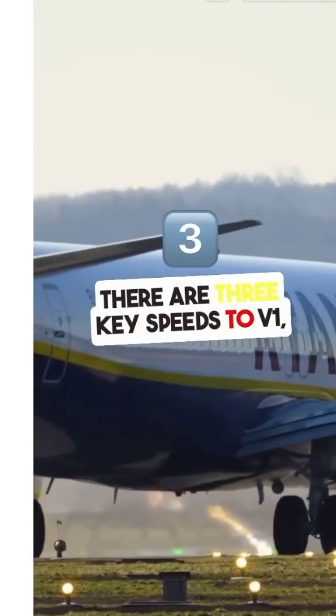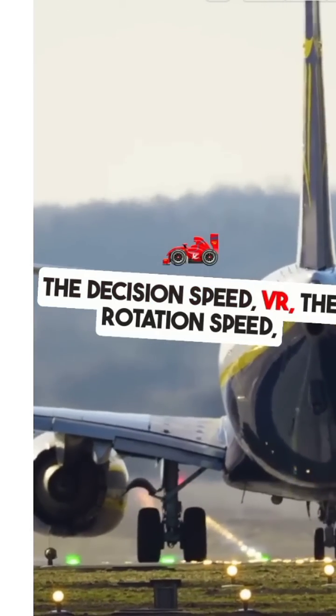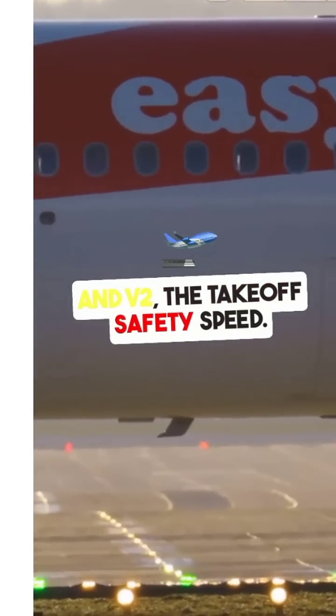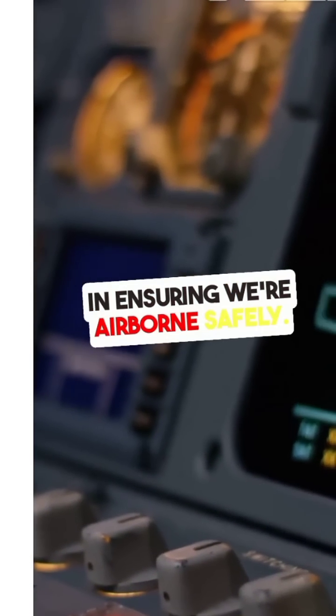There are three key speeds to remember: V1, the decision speed; VR, the rotation speed; and V2, the takeoff safety speed. Each one plays a critical role in ensuring we're airborne safely.